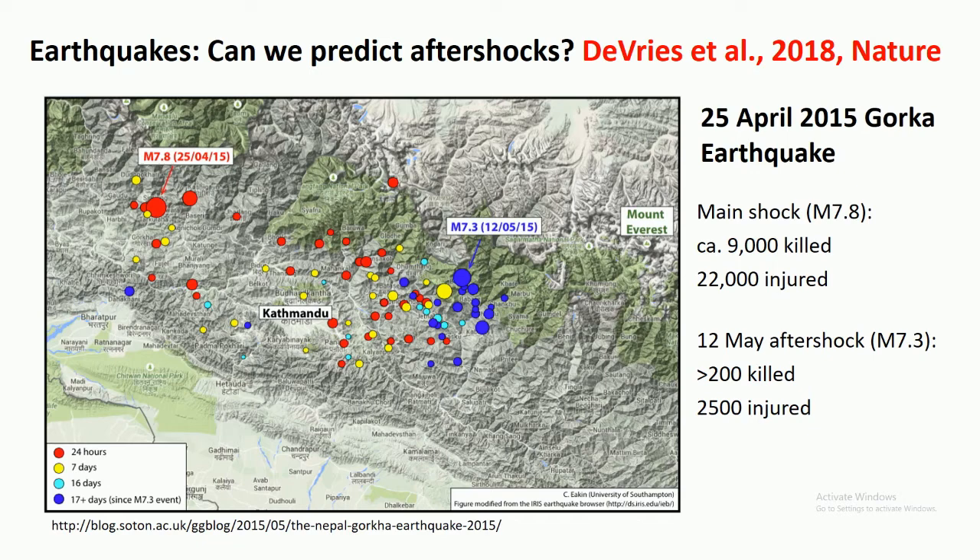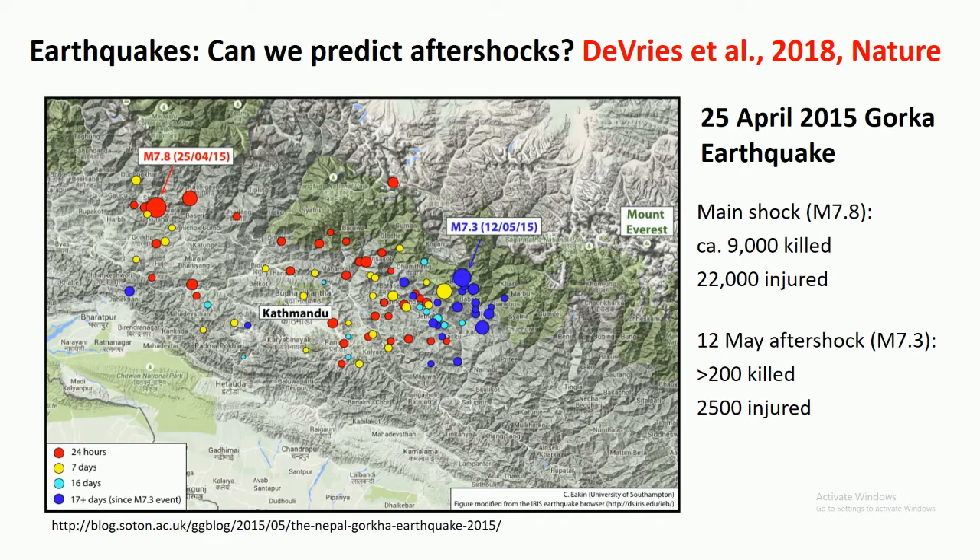This year in Science, DeVries et al. used a machine learning approach trained on more than 130,000 main shock–aftershock pairs to better predict aftershock locations, then evaluated their results using an additional 30,000 pairs. The upper row shows the results: in red are predicted aftershock locations for several big earthquakes, and in black are the actual locations. Compared to previous estimates based on a Coulomb failure stress change model, it's actually a huge improvement.